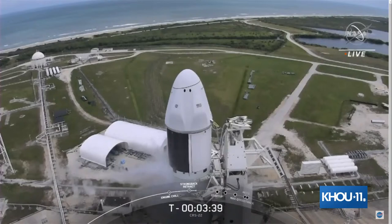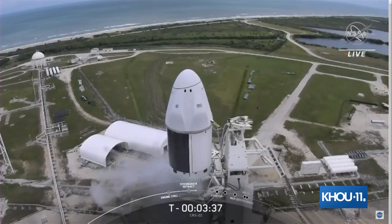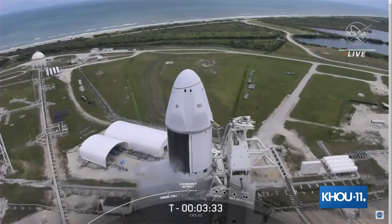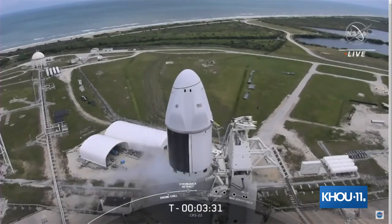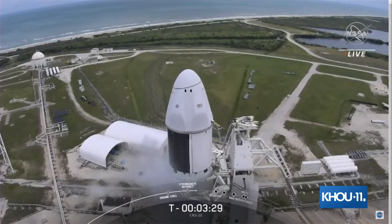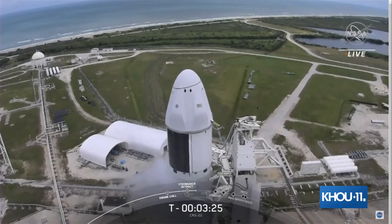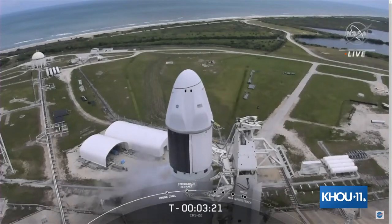In these last few minutes, Falcon 9 is performing a set of health checks on its primary communications, avionics, and propulsion systems in preparation for flight. The engines are sufficiently chilled in, and we can see the strong back starting its retraction away from the vertical position.